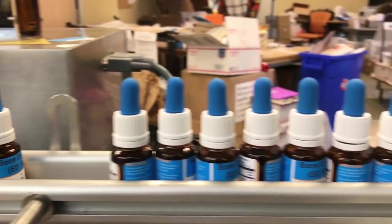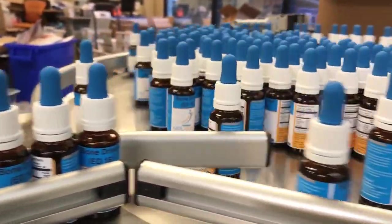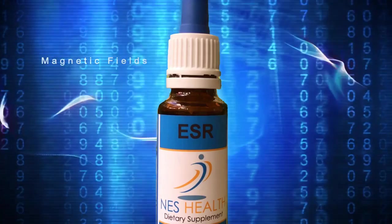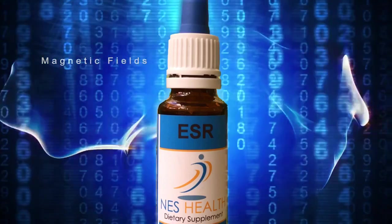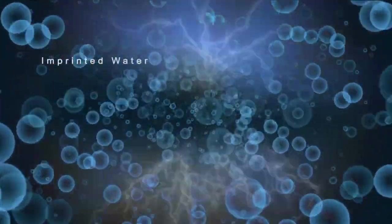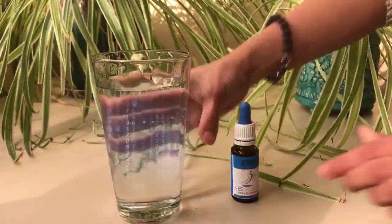As far as your client can see, they're simply taking drops in a glass of water, similar to homeopathy. But what's really happening is that their bodies are being given new bio-information to correct distortions in their energetic field. The imprinted water is really a carrier of information — a carrier wave of energy. This happens because water has a very curious property which enables it to store a memory, so when your client drinks it, that information is picked up by their body field.